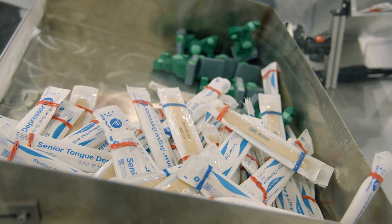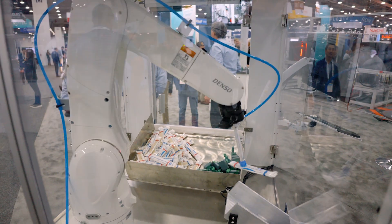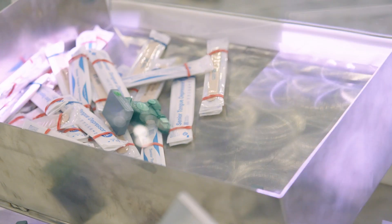In those scenarios, companies look to us because we're able to do that with one robot, as opposed to a whole line of custom machinery to do those steps differently. For example, in this application, we're picking medical products that are tied together with rubber bands, so the products are kind of difficult to grab with a lot of traditional automation methods, and they're jumbled in a bin.